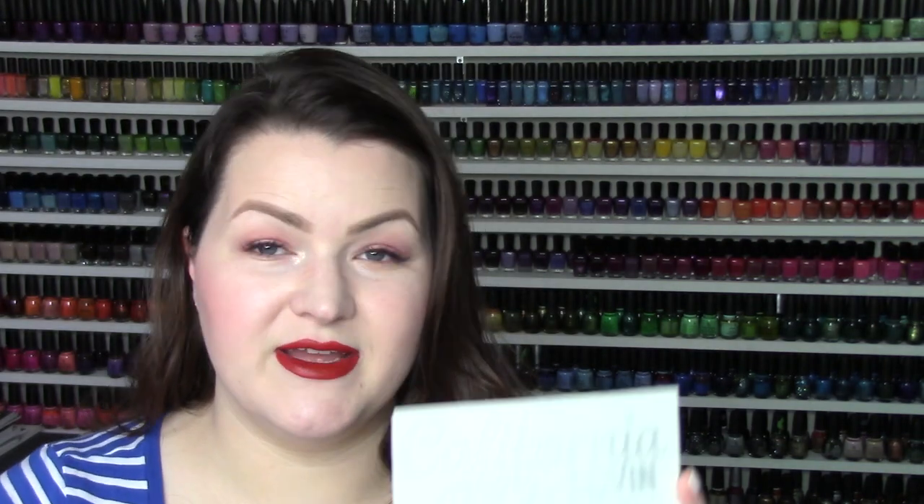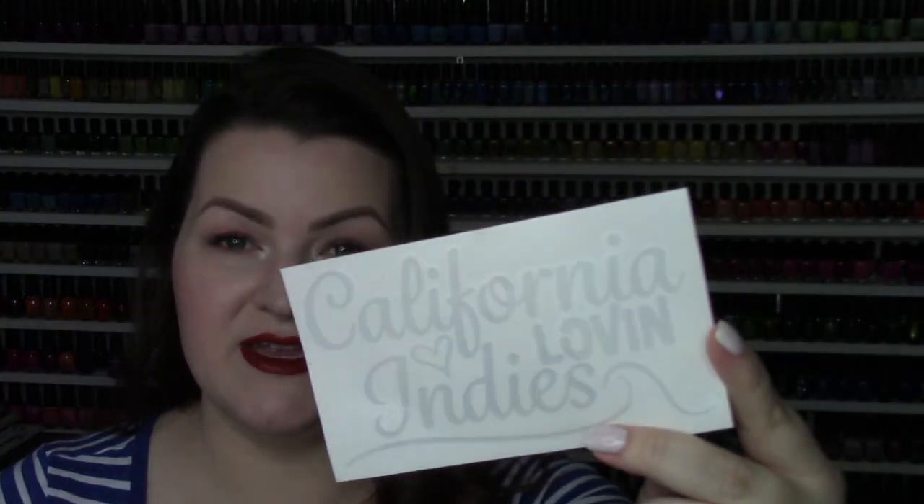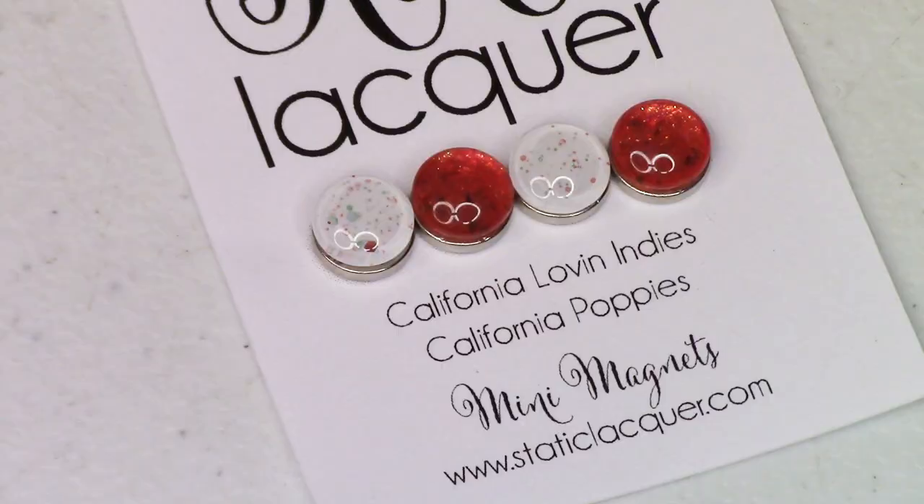We started creating these polishes months ago and I'm so excited to finally talk about them. They launch tomorrow on April 19th. Since this is a pre-order box, what you're purchasing is both polishes together — they come as a duo. You're also getting a few extras, including a gorgeous holographic decal that says California Love & Indies.